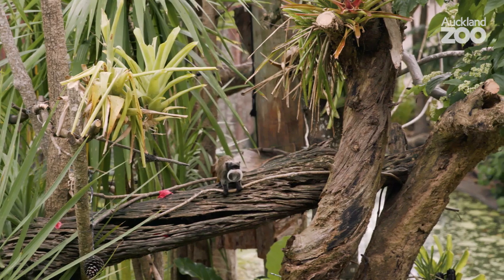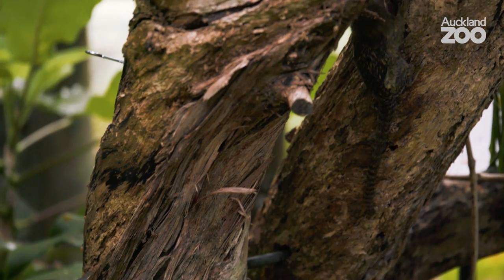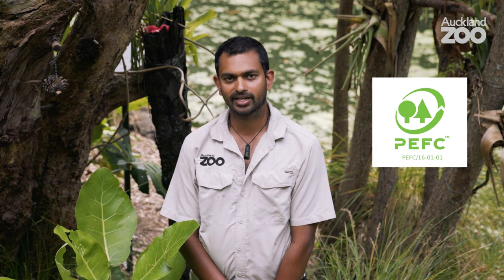These guys need these tall trees to live in — it's where they find food and sleep at night, and unfortunately those trees are being chopped down to make furniture and paper products. You can help them out in the wild by making sure the paper and wood products you buy are certified sustainable, by looking out for the PEFC and FSC logos.